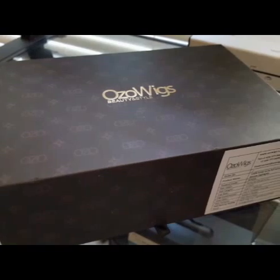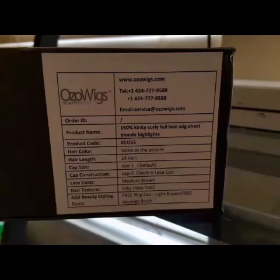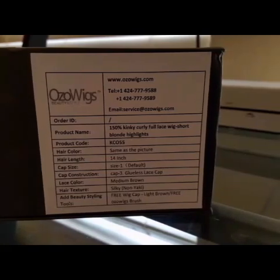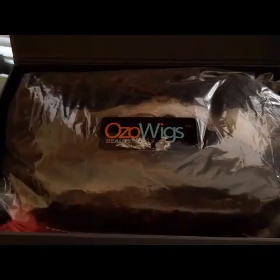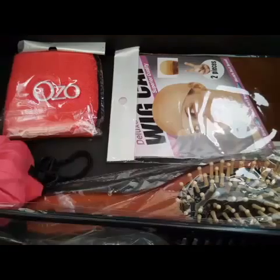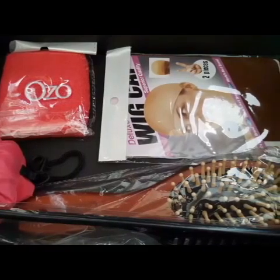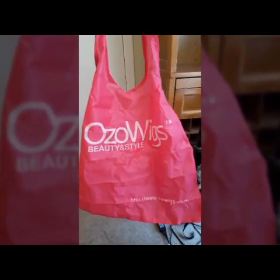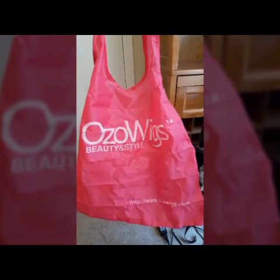So that is the box your unit is going to come in, and that is what they put on the side of the box letting you know what kind of unit you have. There's my wig, nicely placed in that bag. It also comes with a brush, a comb, a wig cap, an armband, and a bag — they really load you up with free goodies when you purchase a unit from their company.